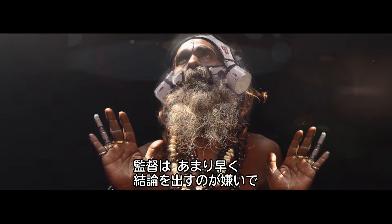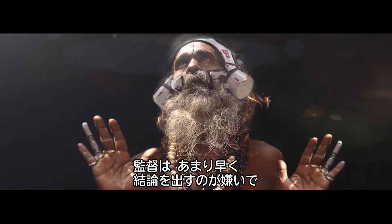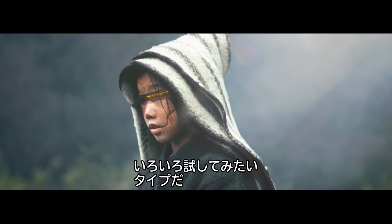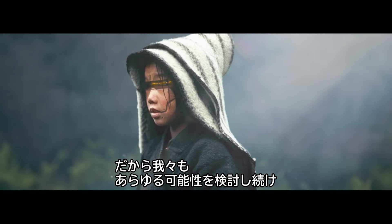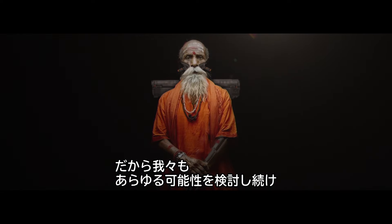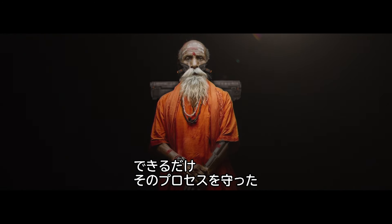He doesn't want to drill down too quickly into the nuts and bolts of things. He likes to kind of explore and find things. So we kept on trying to keep things alive and thinking about different directions we can take, really holding that process as long as we could.